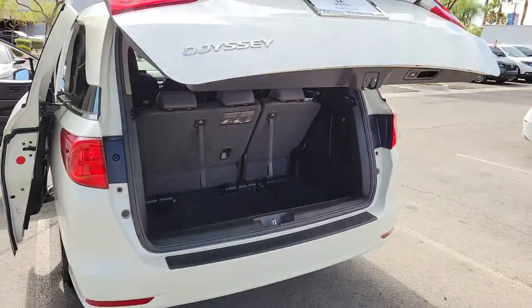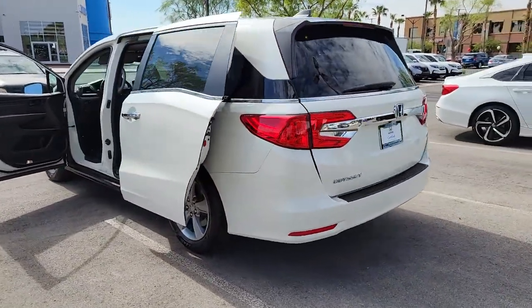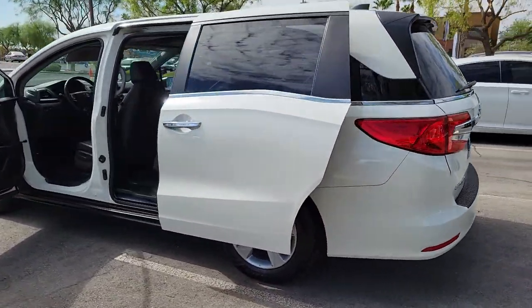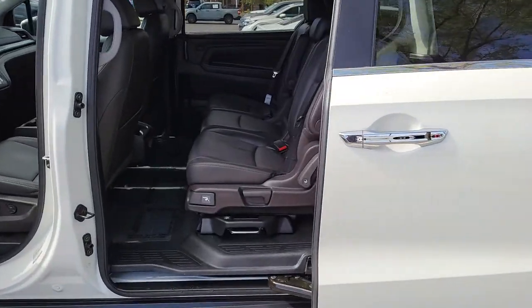Sun and moonroof, keyless entry, fog lamps, power passenger seat, adaptive cruise control, power liftgate, dual zone AC, aluminum wheels, heated front seat, third row seat.